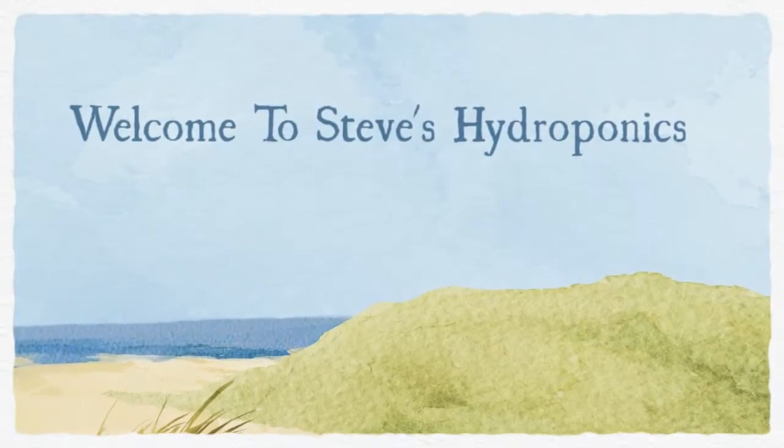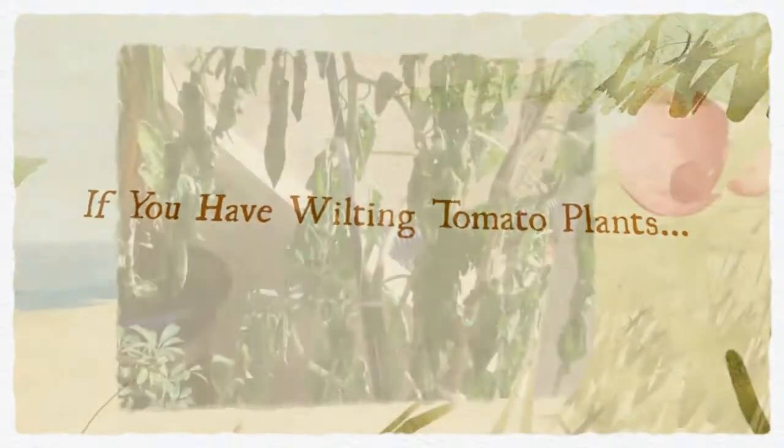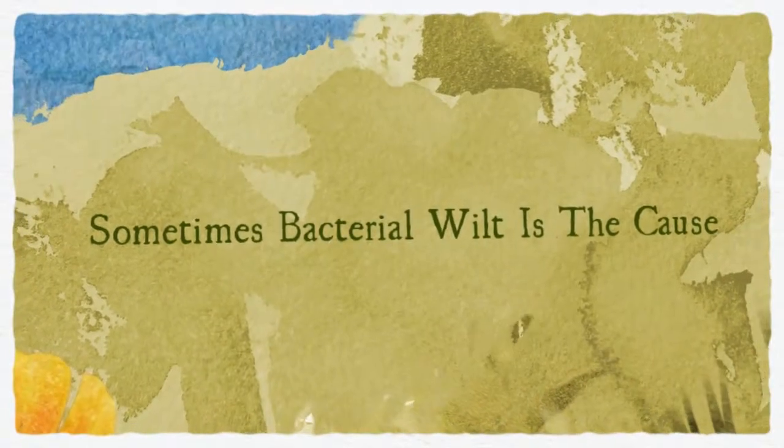Welcome to Steve's Hydroponics. There could be several things that can cause tomato plants to wilt. Sometimes bacteria or another pathogen is the cause, such as with Burkholderia solanacearum, the organism behind bacterial wilt.